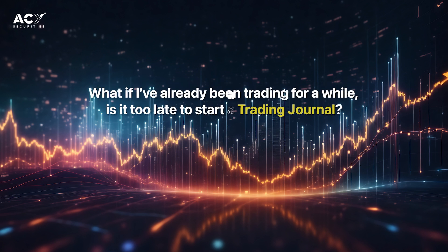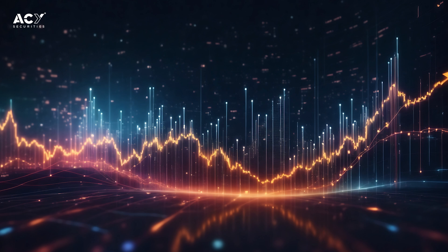It's never too late to start a trading journal — never. I started mine after one year of trading, and that is actually the difference that's going to make you a winner or a loser: having a trading journal and knowing how to analyze it.